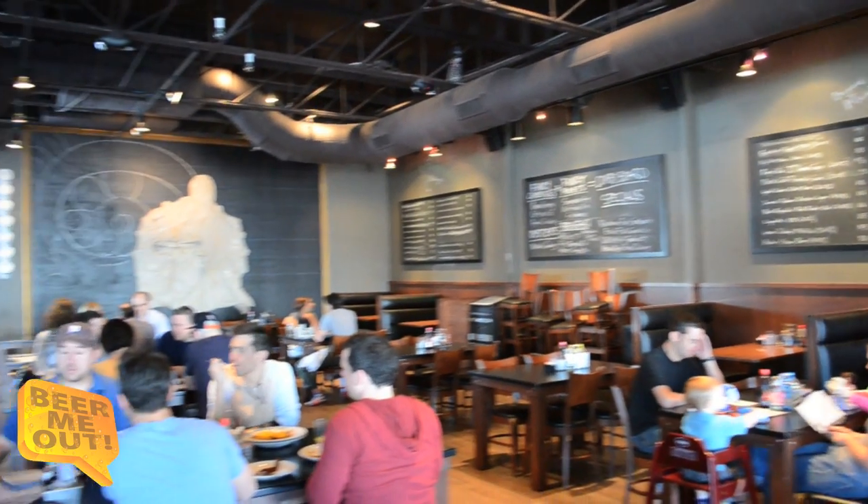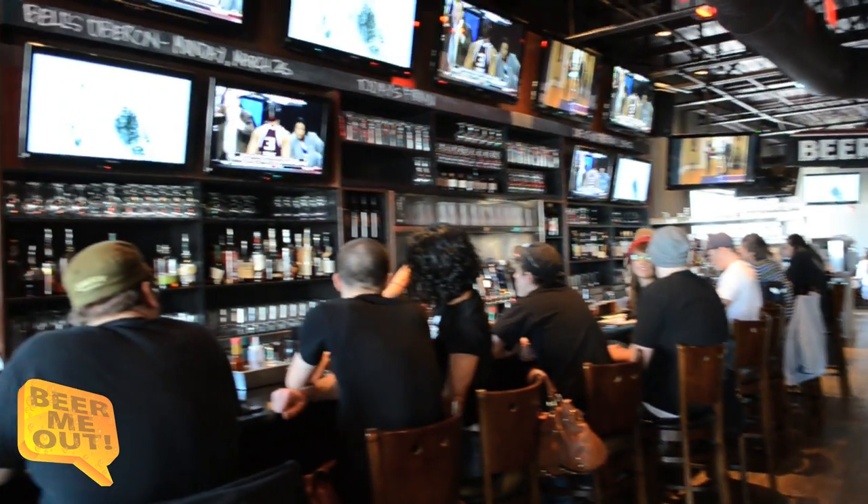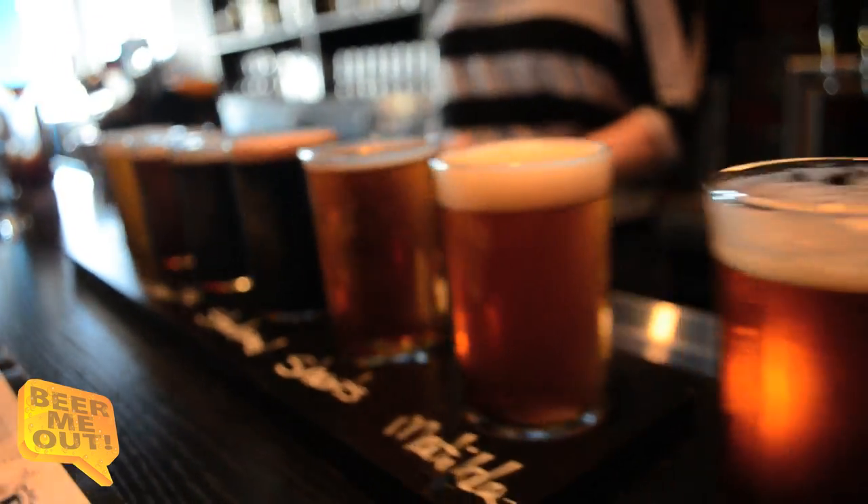They've got over a hundred bottles, and Sam says she hasn't even come close to trying all of them. They also do flights — a three or a six — and she highly suggests it. You can actually write your beer on the glass so you don't forget what you ordered. If you don't know what you're doing, the best way to go is to come in and get a flight.